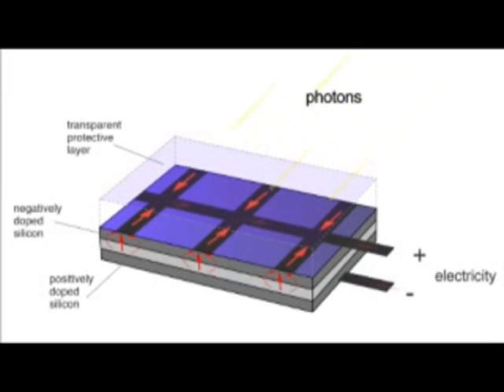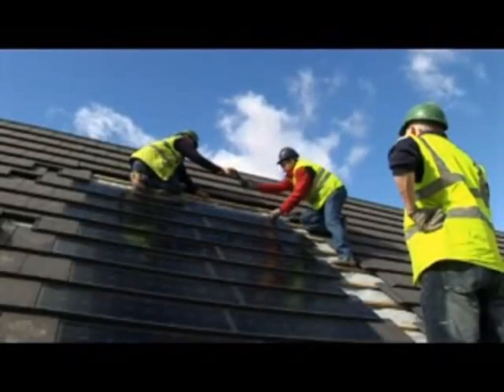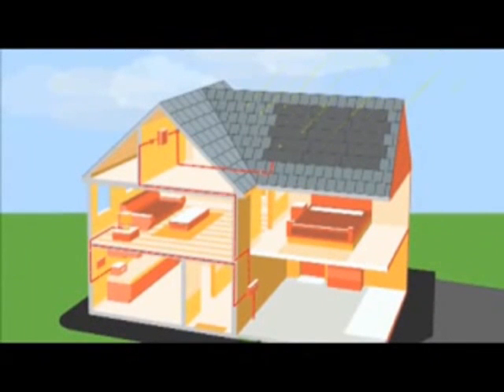The greater the intensity of light, the greater the flow of electricity. There are many sorts of PV panels, including PV tiles, which replace normal tiles and simplify the install. They can be installed onto a domestic house easily and work very simply. Any south facing roof is suitable. The light that hits the panels is converted into clean electricity.